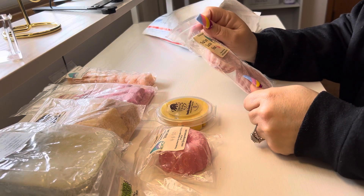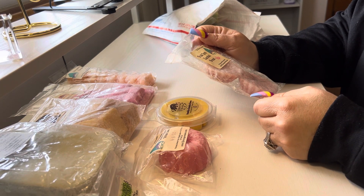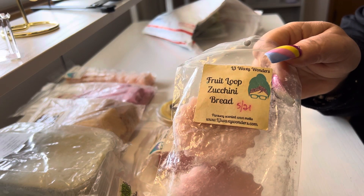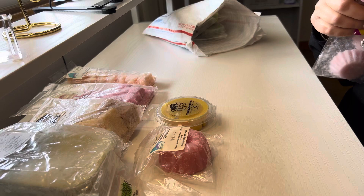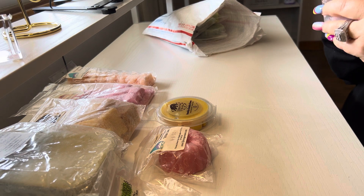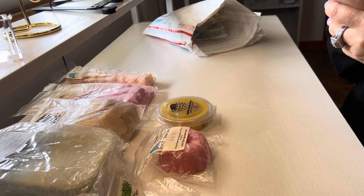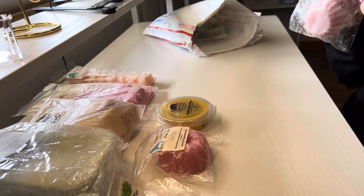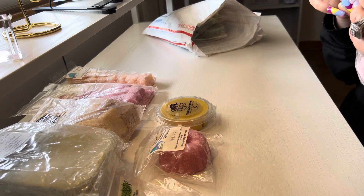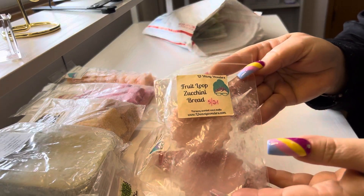We have L3 Fruit Loop Zucchini Bread — maybe that's why I was getting Fruit Loops in those other two. This one has a date of 5/21, so I don't know if that's 2021 or not. I get some Fruit Loops but it smells like I'm also getting a brown coffee note in this as well. I don't know about that, but that was Fruit Loop Zucchini Bread.